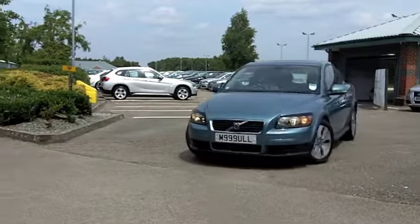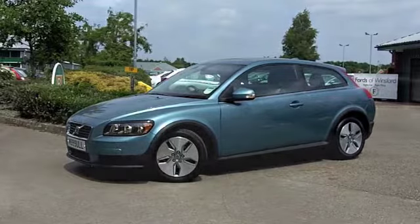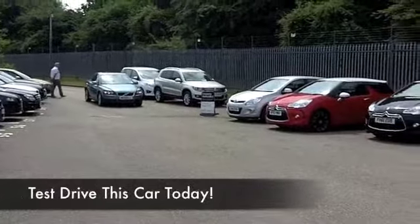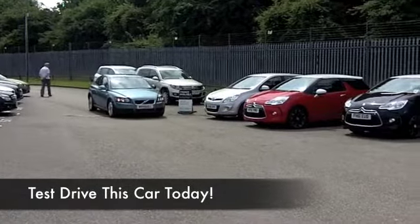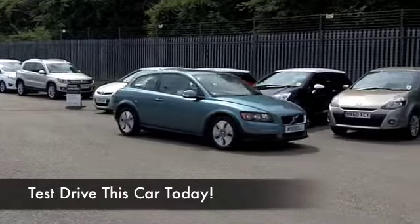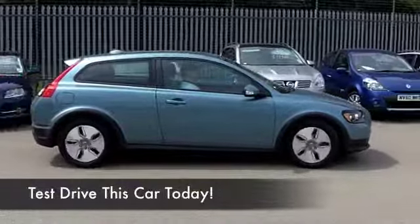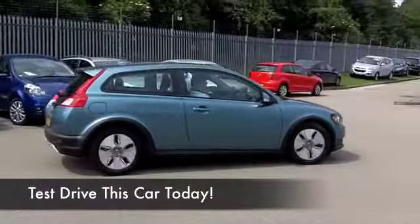Yes, this is a 1.6 diesel from 2009 in a really lovely shade of metallic blue — it's kind of like a retro blue colour. And inside, built for comfort, it's one of the most stylish cars that Volvo build, in my opinion, and I don't think you'll be disappointed. Climate control, CD player, nice set of alloys.